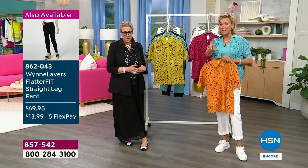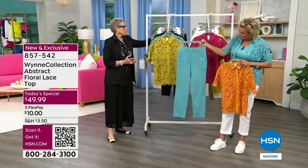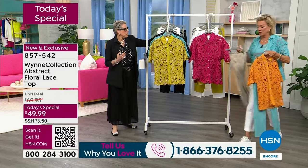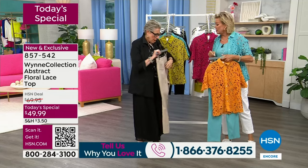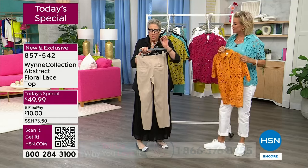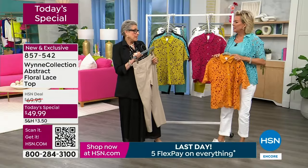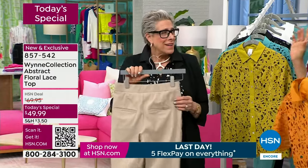There's information you may want about the FlatterFit pant available in matching colors. Here's your aqua with the Today's Special. We also have chartreuse, black, and sand. When you get these home, you're going to think there's no real back pocket — but there are! Open it up with a seam ripper because there are back pockets too, which I love.